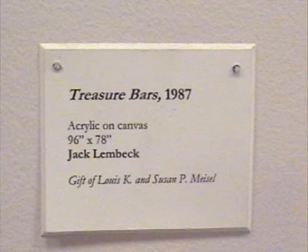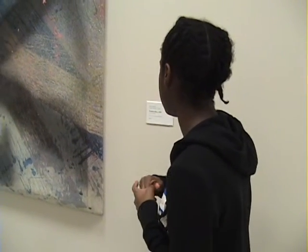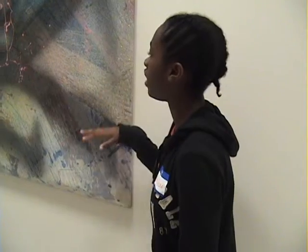Well, this painting was made by Jacqueline Beck and it's called Treasure Bars. It was made in 1987 and it was acrylic on canvas. So all the paint that you see is acrylic. You know what acrylic is?